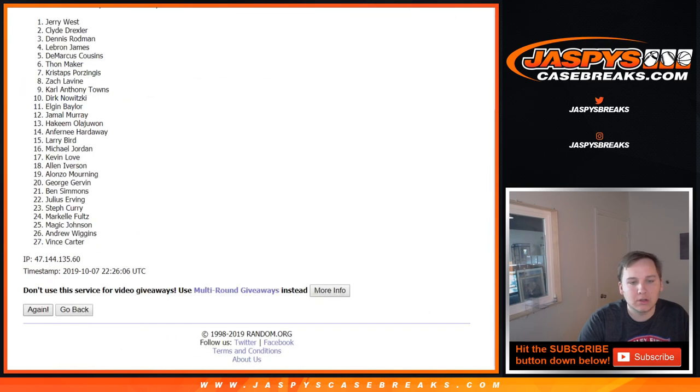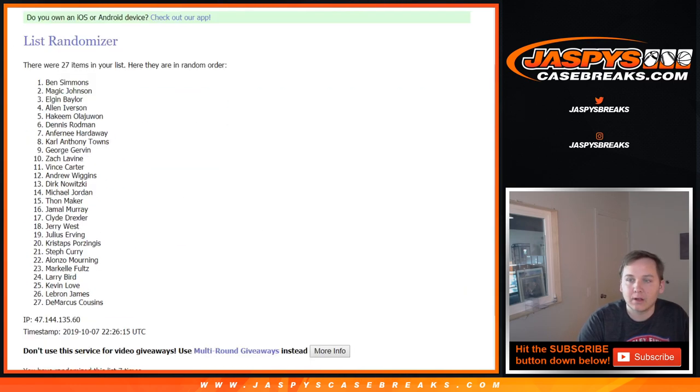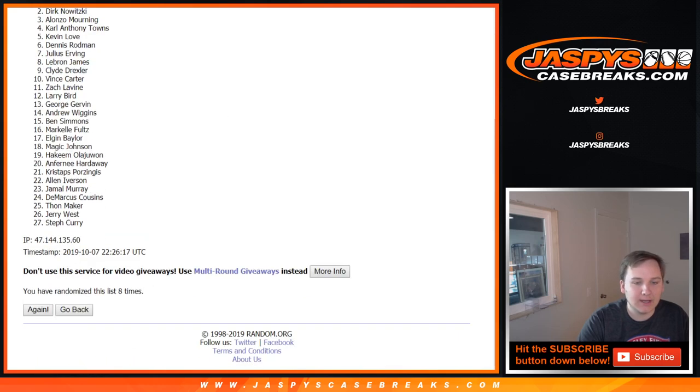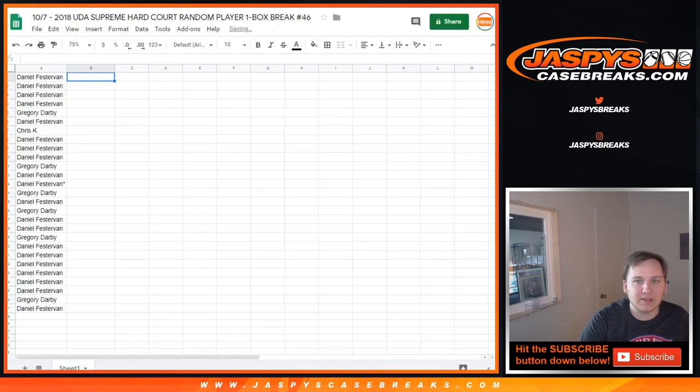One, two, three, four, five, six, seven, eight, and ninth and final time. We got Markelle Fultz down to DeMarcus Cousins.